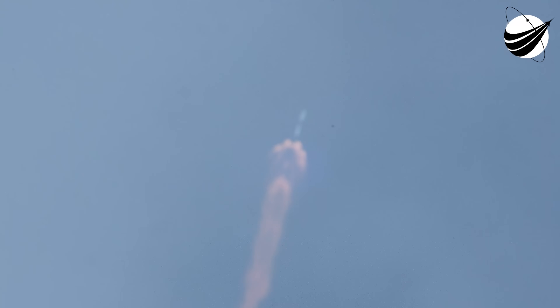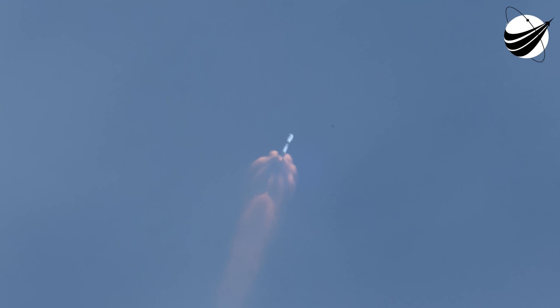This is where the single Merlin vacuum engine on the second stage will ignite. The fourth event is boost-back burn for the first stage. And the last of these five events is fairing deploy, where we will jettison the nose cone at the top of our second stage. A reminder: we won't be broadcasting the fairing deploy at the request of our customer, but we should get audio confirmation of it.